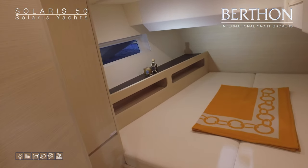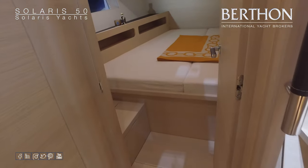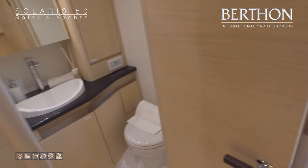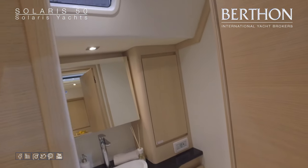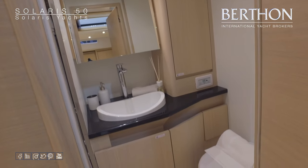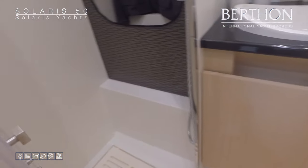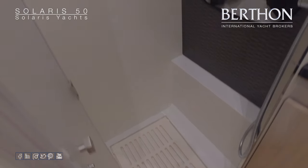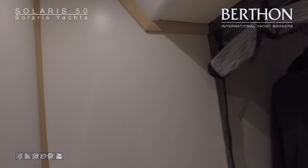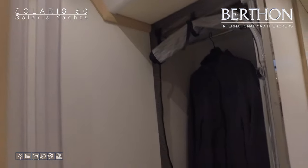And now the double to starboard. The aft toilet compartment, with this particular yacht featuring a nice little bit of carbon on the work surfaces. Electric WC. And the 50 also features a separate shower compartment with thermostatically controlled shower, and a rather handy little wet locker there as well.